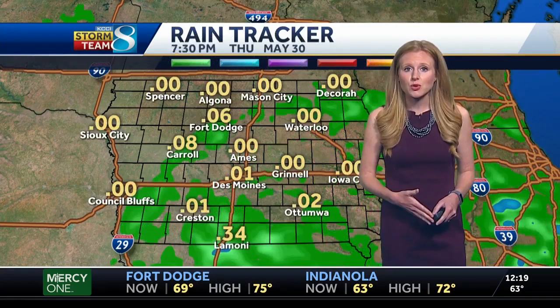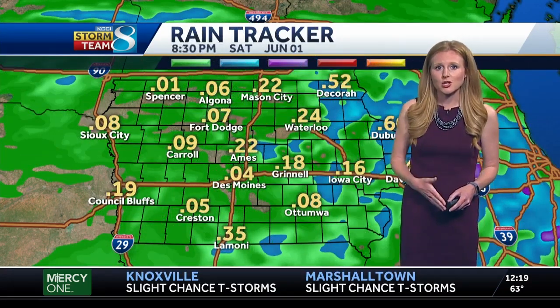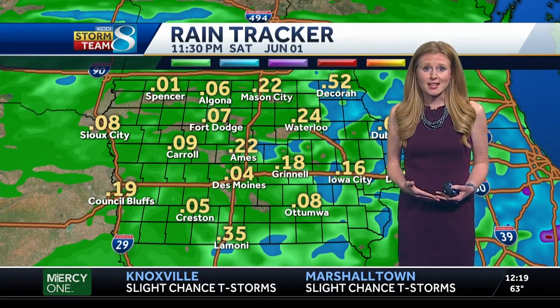Unfortunately, rain comes back into the forecast for Saturday — though it's not going to be all bad news. By 9 a.m., western Iowa is going to start to see some of that rain. It will move through the metro and be to the eastern part of the state by Saturday evening. Not too heavy rain totals with this batch either.